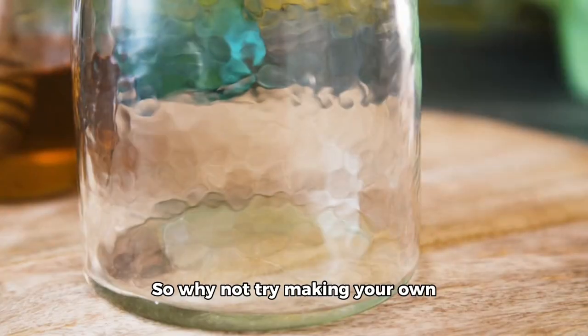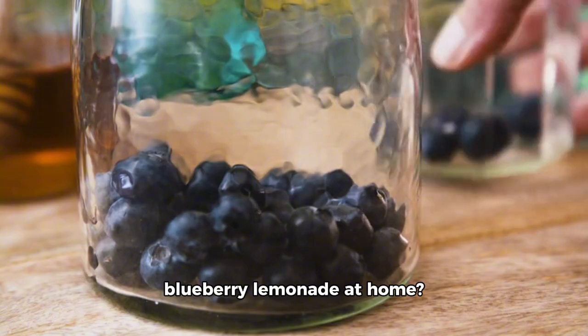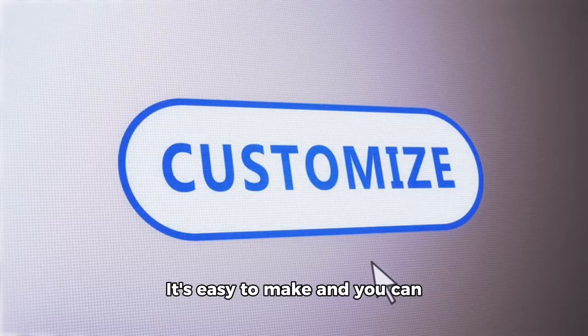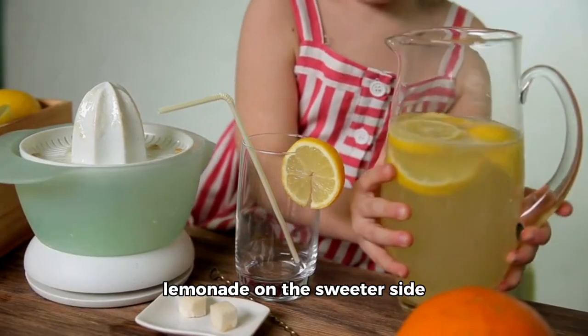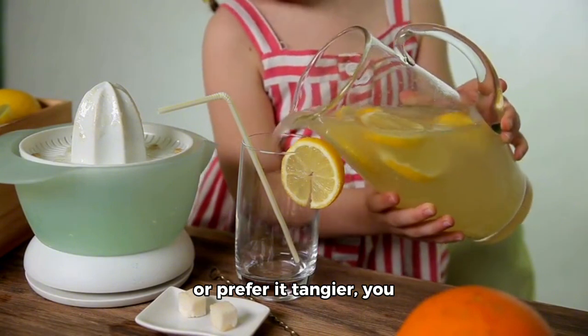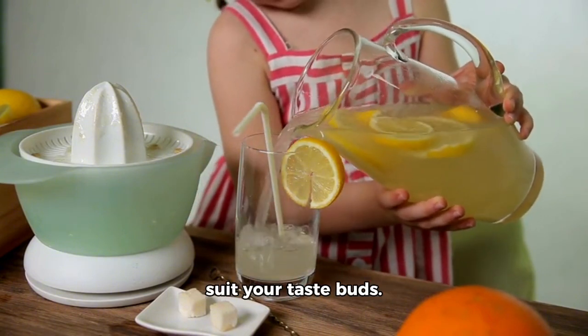So why not try making your own Blueberry Lemonade at home? It's easy to make and you can customize it to your liking. Whether you love your lemonade on the sweeter side or prefer it tangier, you can adjust the recipe to suit your taste buds.